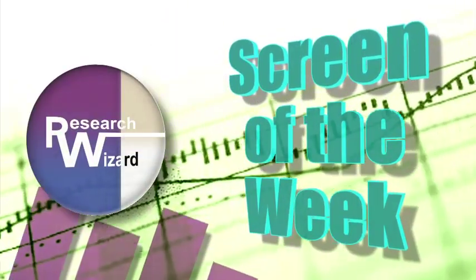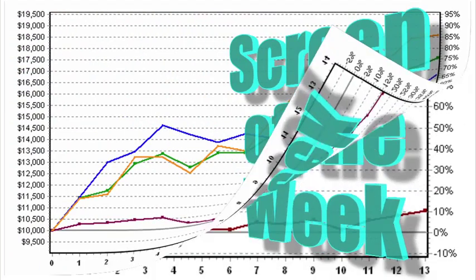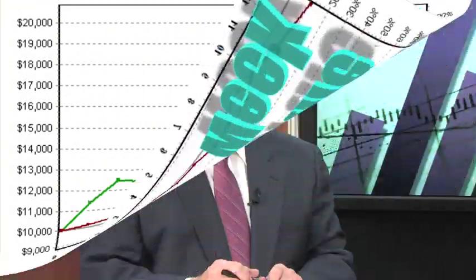Zach's Screen of the Week — an overview of a timely stock screening strategy aimed at helping you produce more profitable investing results. This week we're talking about the short ratio, and we're going to find out exactly what that means from our top stock screener, Kevin Matris, who joins us here.